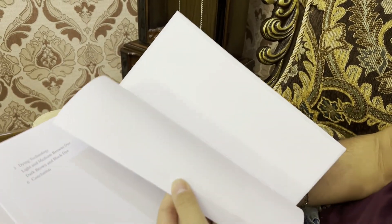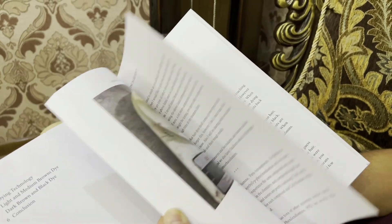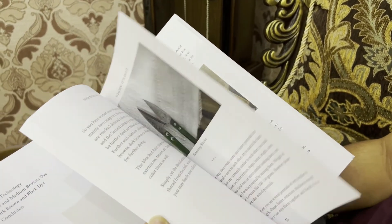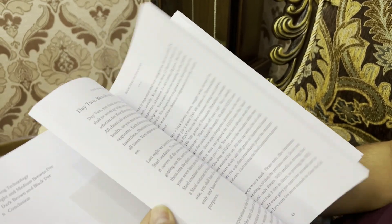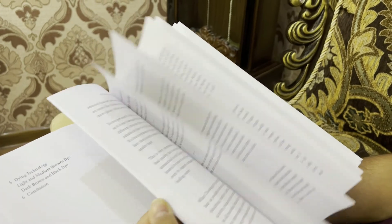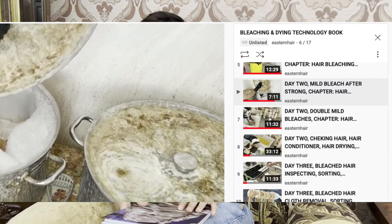It's pretty big — full size, not just pictures. It's got all the information clearly written, with some pictures. When you purchase this book, you'll also get a playlist — I'll send you links so you can see demonstrations of how to use the ingredients.